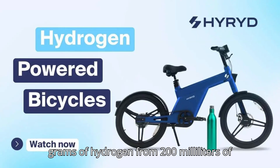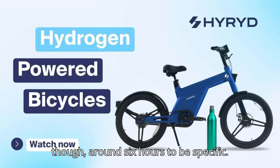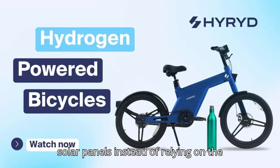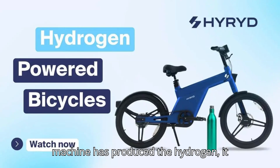It can produce 20 grams of hydrogen from 200 milliliters of purified water. This takes around 6 hours, to be specific. But the generator can even be powered by solar panels, instead of relying on the grid to produce hydrogen.